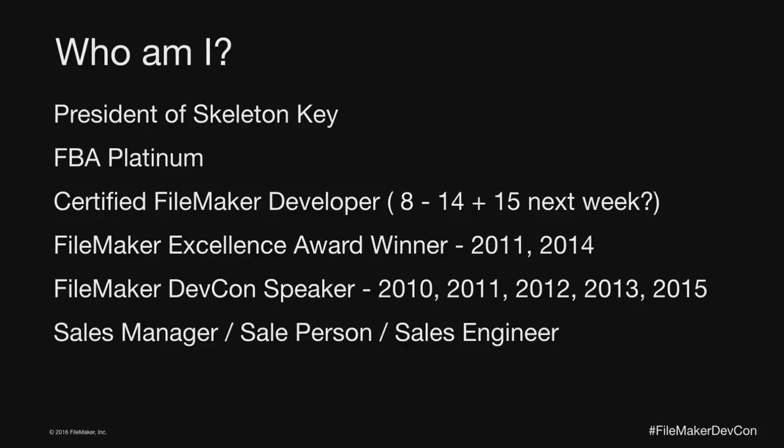In my company I serve various types of sales roles — I'm a sales manager, a salesperson, and a sales engineer. We're going to talk about those roles and how our sales process is evolving. Keep in mind that anything I talk about in terms of sales is going to be through the narrow lens of how I've been selling at Skeleton Key and Bright Source, which has changed a lot over the years.